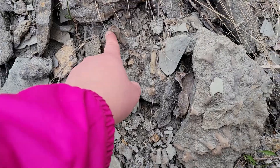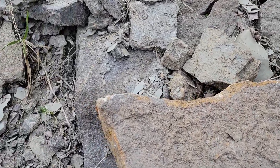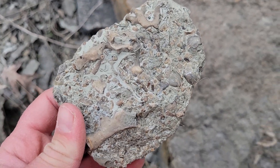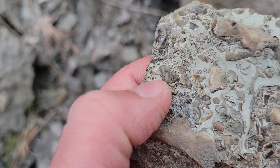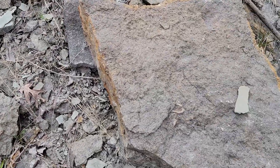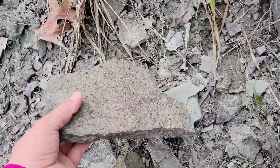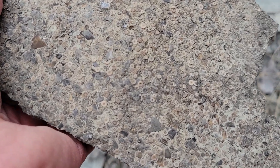Lots of bryozoans in here, which are a moss animal — kind of like a coral but a little bit different. There are some more bryozoans and crinoids, some brachiopods in there. A good mix. Oh, a nice little gastropod — he's nice looking. That piece I can maybe justify taking home. It's got enough going on in it.